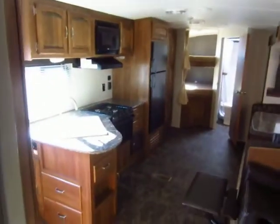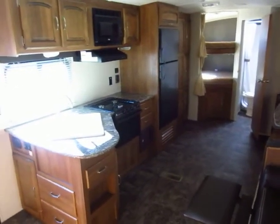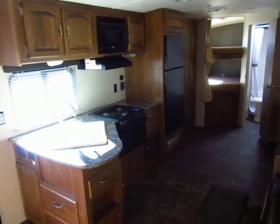Give us a call to learn even more: 800-256-5196. Haylett RV of Coldwater, Michigan. Thank you everybody — happy camping.